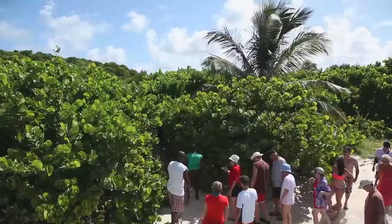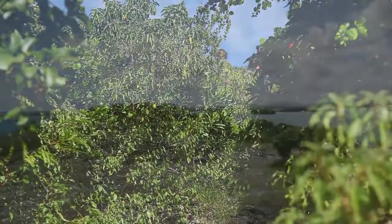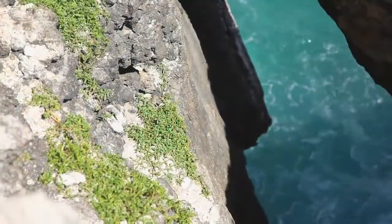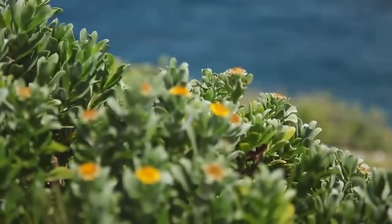We arrive at Bird Island and go on a nature walk up to the top of the island. One of our guides will be giving you the best tour of the island available in Antigua. It's one of the highest islands in the North Sound, and you can see all the areas we visited that day, so the views and vistas are fantastic.